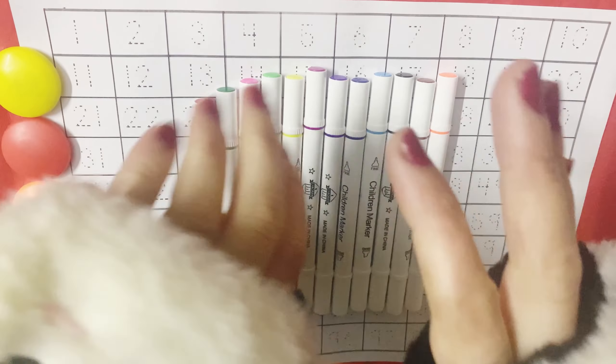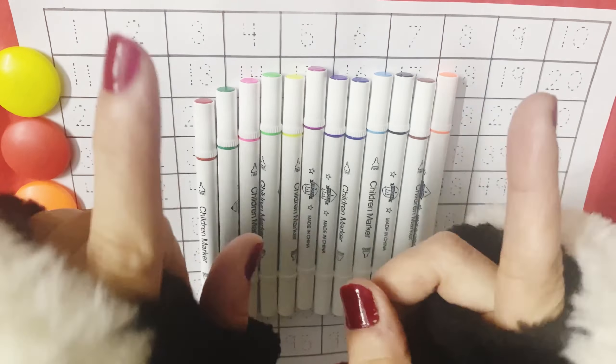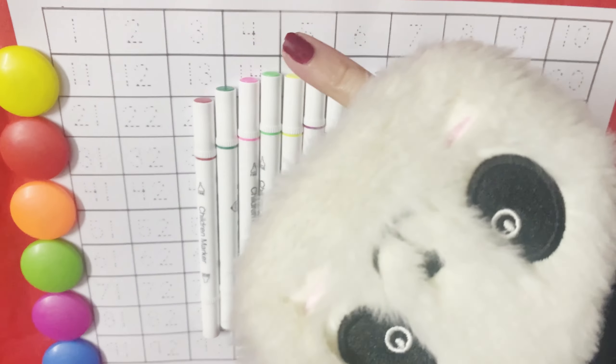Why did you let it go? Because it bit my finger. So which finger did it bite? This little finger. Oh my!